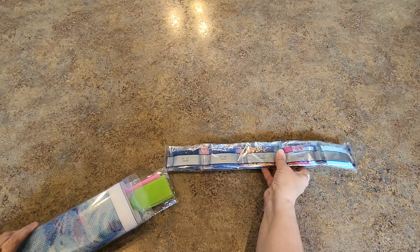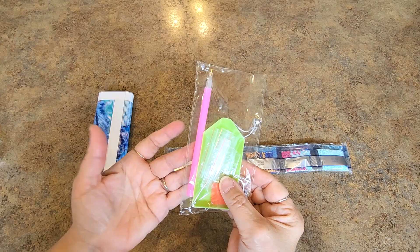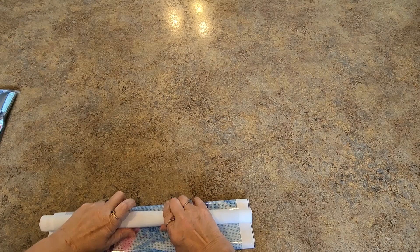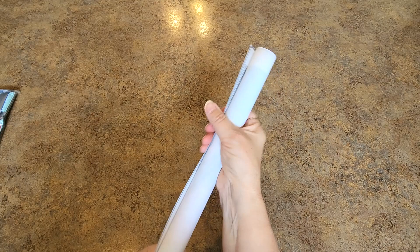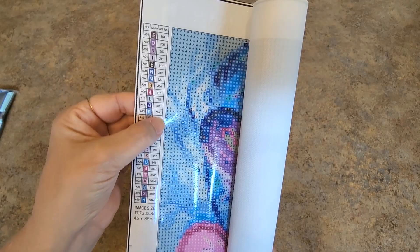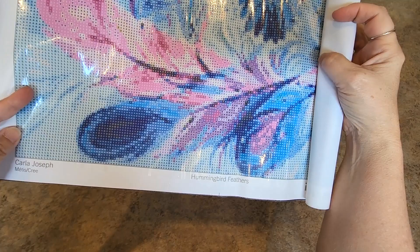It includes drills, a toolkit, and the painting, and it comes in a nice little plastic box. The toolkit is your basic toolkit. The drills come in strips — they're round drills. The canvas is like an oil canvas but pretty flexible, with a nice feel to it. The image size is 17.7 by 13.78 inches, or 45 by 35 centimeters. It has 26 colors and there's the legend with DMC codes. On the other side there's her name and cultural background at the bottom, and the name of the painting, Hummingbird Feathers.